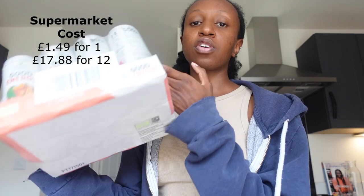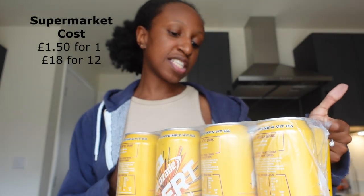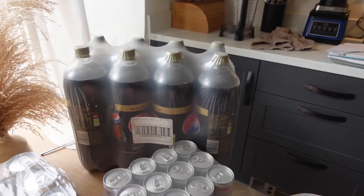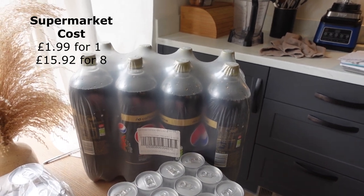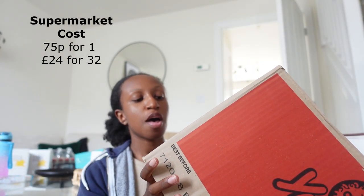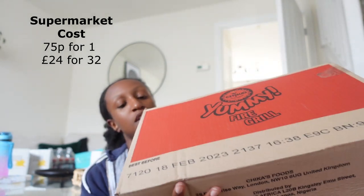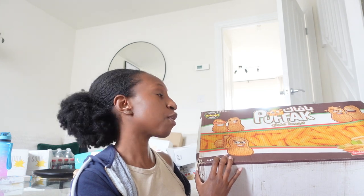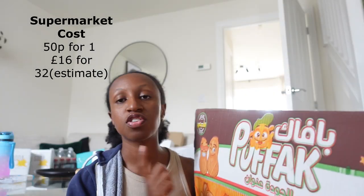We've got Good Earth drinks — 12 of these at 250 millilitres each. Then some Lucozade at 500 millilitres, 12 in a case. We've got Pepsi Max Caffeine Free two-litre bottles with eight in the pack. Then a lot of crisps — Chicas, 32 in this box at 27 grams each.